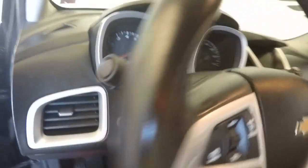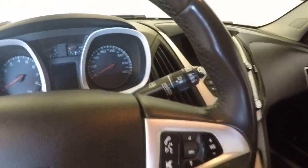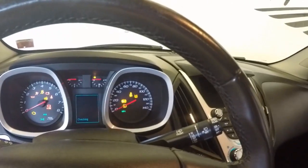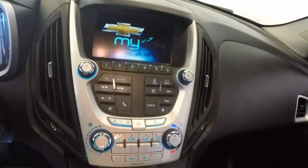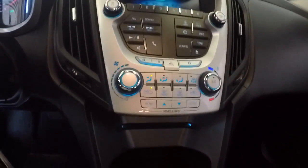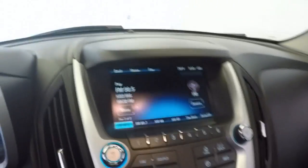Controls on the steering wheel for your cruise control, your stereo, and your Bluetooth — hands-free phone. Got a touch screen with all of your controls, call controls, everything like that. Your climate control. Also has a rear backup camera.